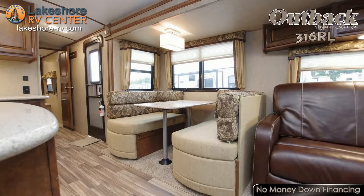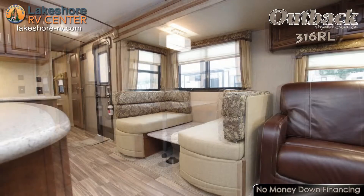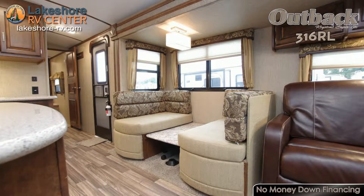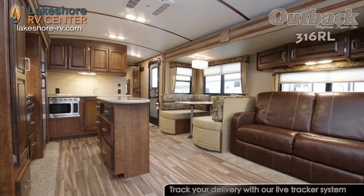When it's time to whip up a meal or a quick snack, the fully equipped kitchen will be there waiting. With an island in the center, you'll have tons of counter and cabinet space to work with. The three burner range with oven lets you prepare dinner on top while you bake some brownies for dessert below.